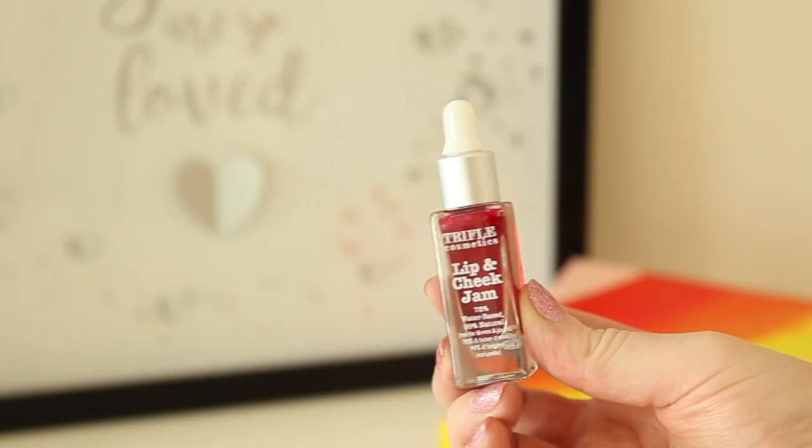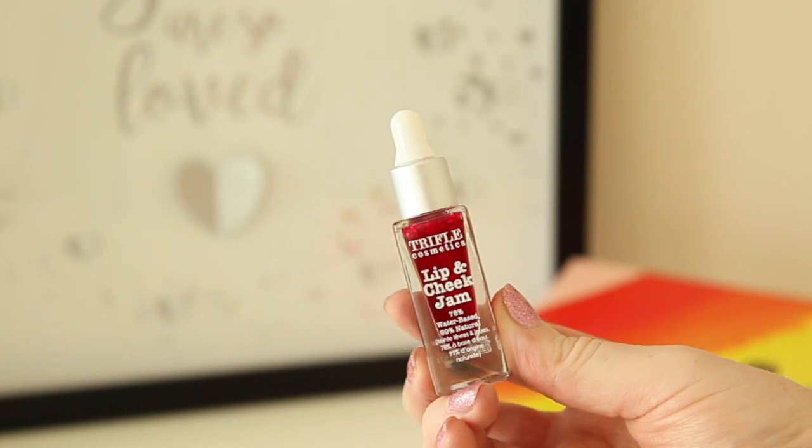The first item in the box is from Trifull Cosmetics, which is a brand that I really love. This is the Lip and Cheek Jam - I think I was combining Lip and Cheek so you get the 'Leek Jam', which sounds horrific. Anyway, the Lip and Cheek Jam. This is 78% water-based and 99% natural. Once you open the pack, there's a little glass bottle with a little pipette-style applicator with the jam on it.